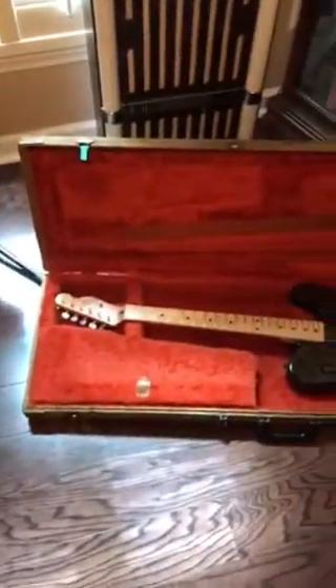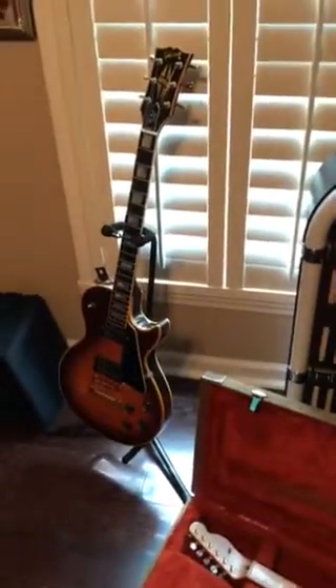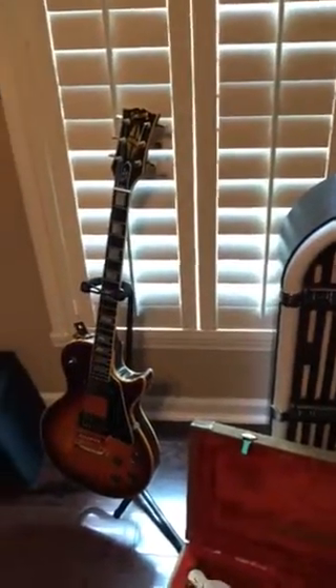But that's basically my musical collection right now, and I just wanted to share that with y'all. Hope y'all enjoyed it — we'll catch you later!